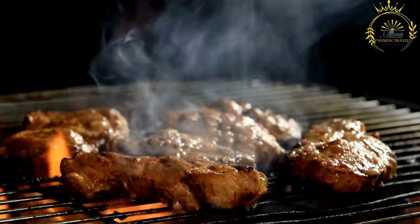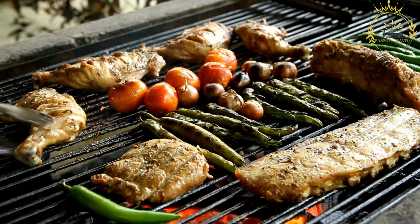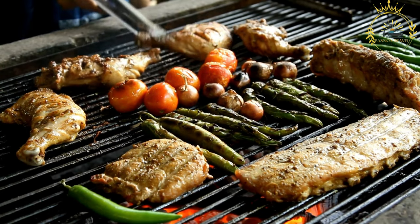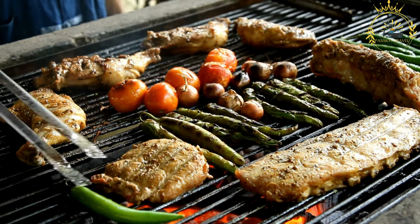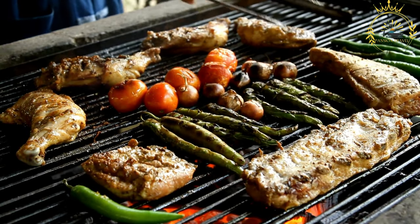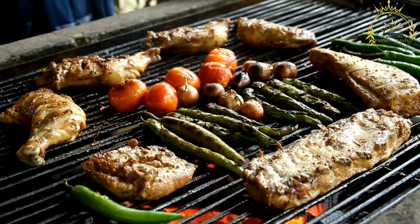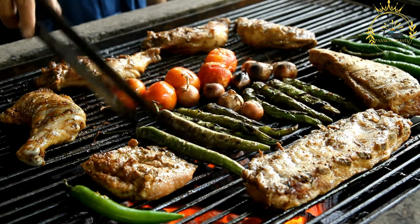Once the meat is cooked to perfection, it is often served with sliced onions, tomatoes, and sometimes a spicy pepper sauce on the side. Some vendors may also offer additional sides like fried plantains or atieki — fermented cassava couscous — to complement the dish. Braise is a popular street food item in Ivory Coast, often found at roadside stalls, markets, and gatherings, where the enticing aroma of grilled meat attracts hungry passers-by.